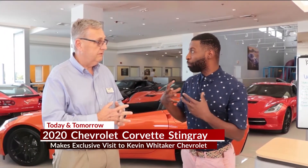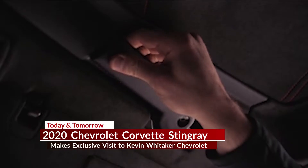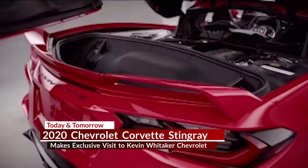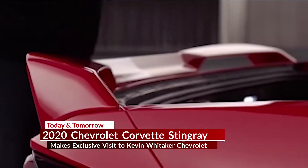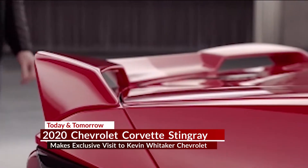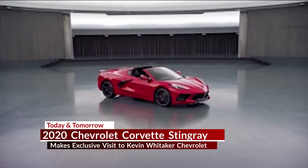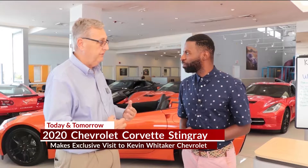There are going to be some interactive displays around the showroom that people will be able to use to see everything from the seats to the colors inside to the tires and the wheels. Absolutely — you'll be able to see it on the display. We'll have people here from Chevrolet that can answer questions. They've actually been at the factory, so they can tell you about the car — how many horsepower it has, how the seats are set, because they offer several different seat options this time. You'll be able to look at them, feel them, and find out what's available.